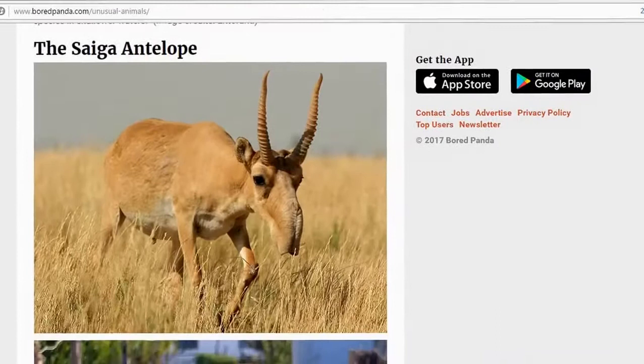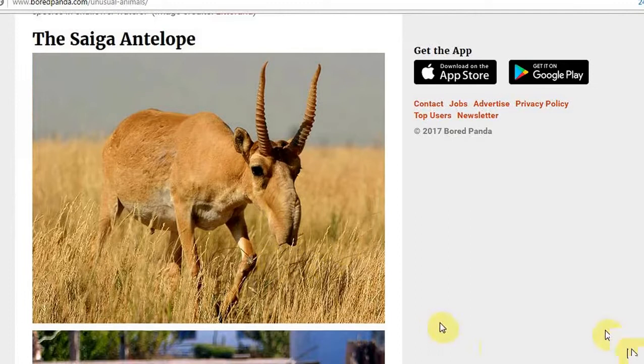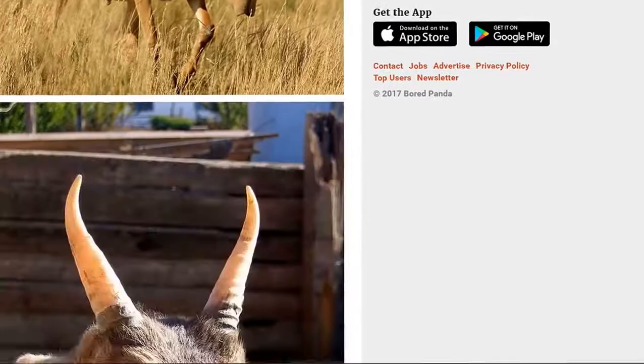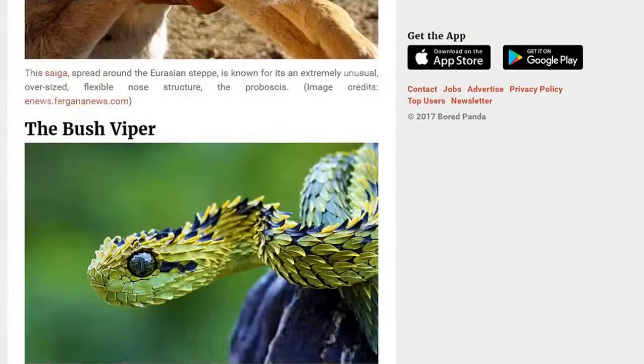And then we have the Saiga antelope with the big nose thing. Of course — that everyone remembers from their childhood. It looks as if this thing could be from North America. The Saiga antelope. You remember this thing? And then we have it again — smaller nose, of course, different species.